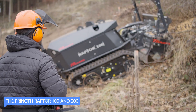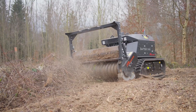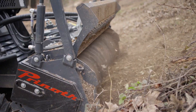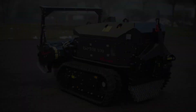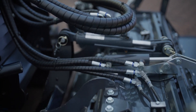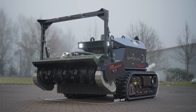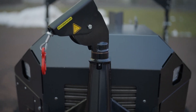The Prinoth Raptor A100 and A200 are powerful and versatile snow groomers designed to handle a wide range of winter terrain. These vehicles are used to prepare ski slopes, snowmobile trails, and other snow-covered areas for recreational use. They feature powerful engines and advanced track systems that allow them to traverse steep and challenging terrain with ease, equipped with snow tracks that provide maximum traction and stability for climbing steep slopes and maneuvering through deep snow drifts.